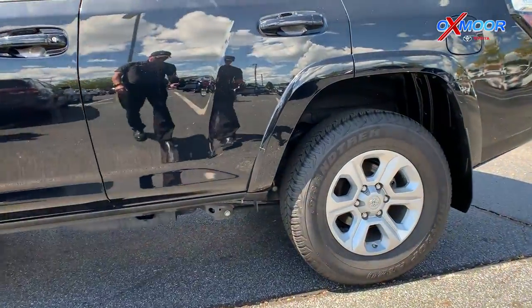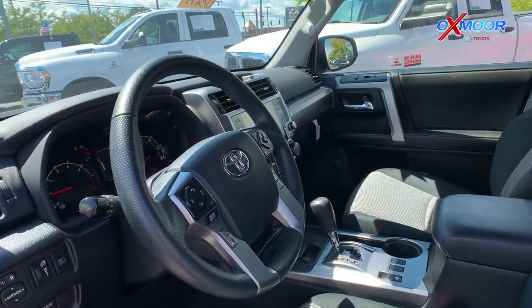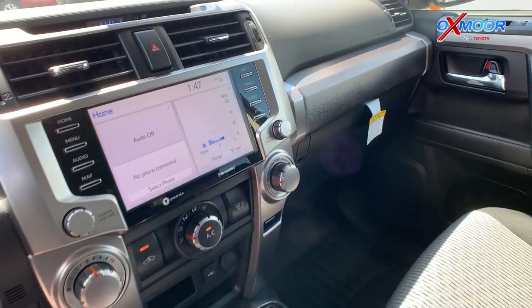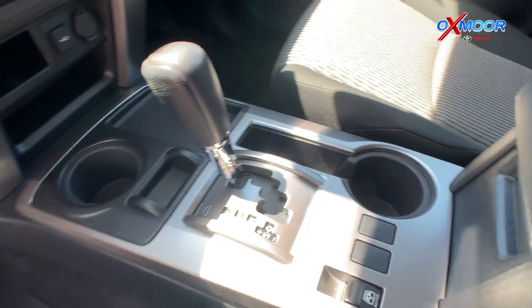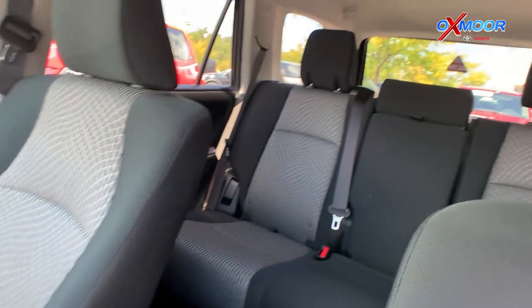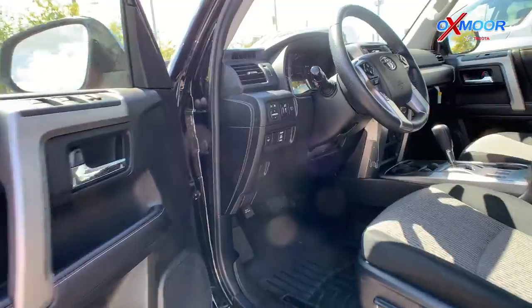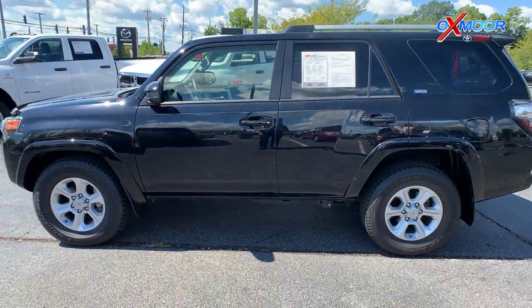You are going to have alloy wheels and Bluetooth. There was a clean Carfax — one owner. That interior is in a black cloth. Mileage on this one is 10,442 miles. The price is $48,000.